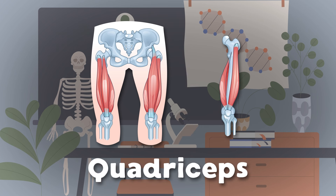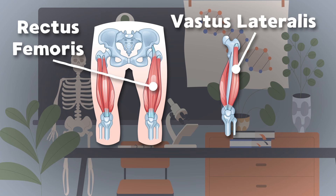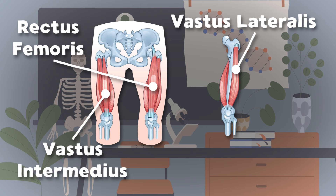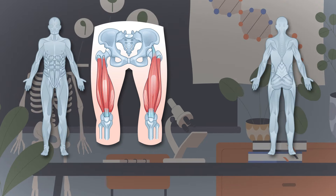The quadriceps are located on the front side of your thigh — there are four muscles that make up the quads that you do rely. The rectus femoris is the first muscle in line, while the vastus lateralis sits to the far outside. The vastus intermedius sits under the rectus, and the vastus medialis makes the fourth in your quadriceps.